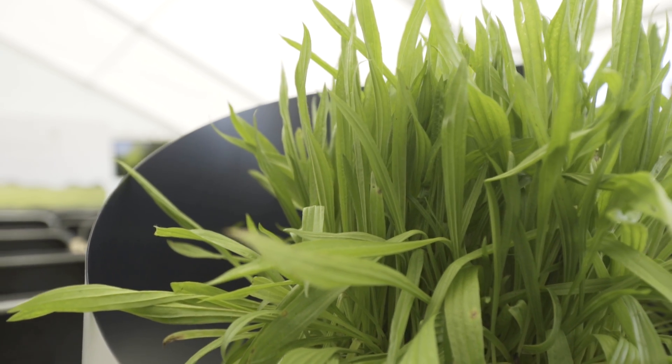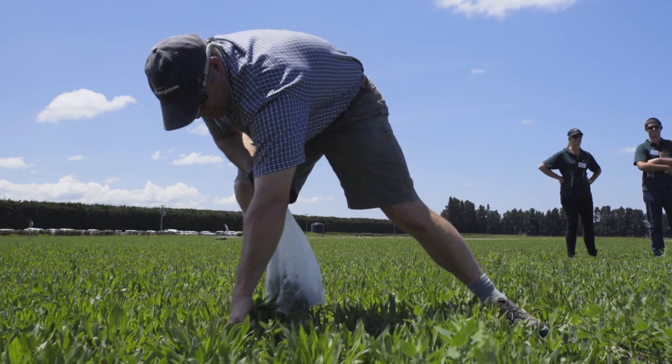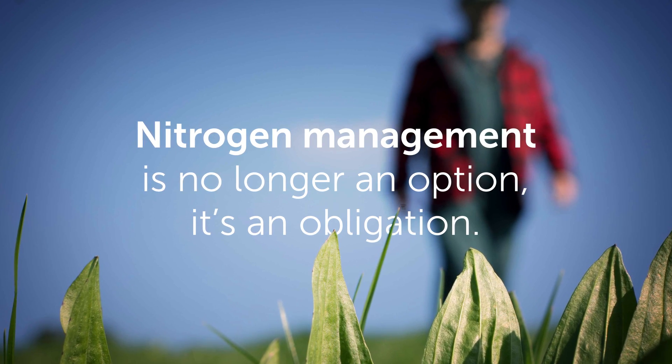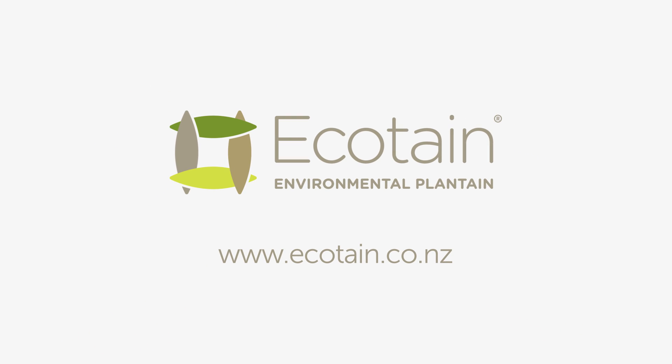Incorporating Ecotain into traditional pasture mixes or establishing specialist stands can be a powerful and natural way of reducing nitrate leaching from the urine patch. Nitrogen management is no longer an option, it's an obligation. And Ecotain environmental plantain is a product that can help meet those obligations.